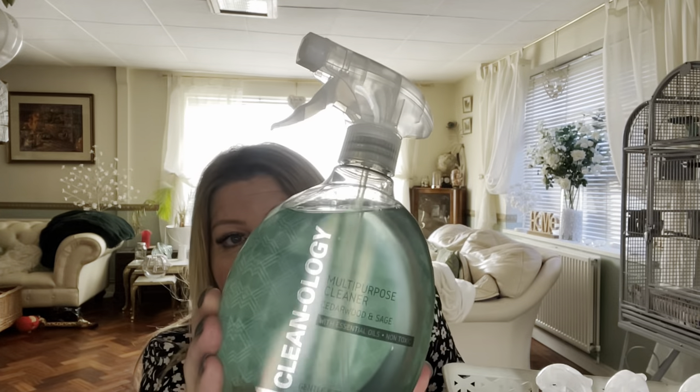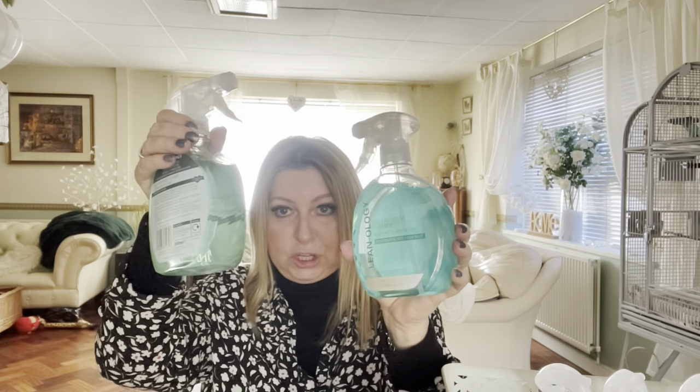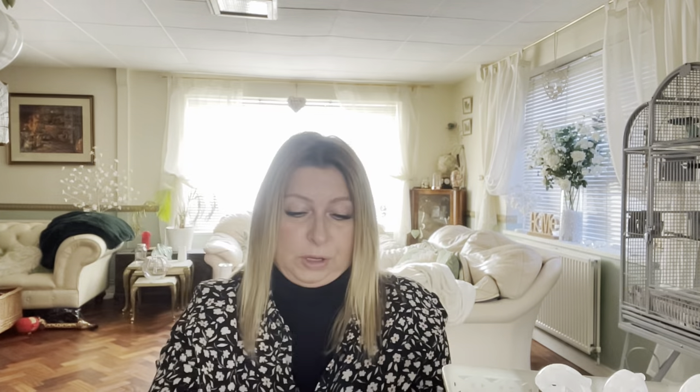I do love the Cleanology ones — this is cucumber and sage and it's a multi-purpose cleaner. I got mine from Lidl years ago when I used to shop there, and whenever I see them I pick them up. I've got two: one in cedarwood and sage and one in wild mint and green tea — I've actually used that fragrance before and even reused the bottles, I love it. And then I've got another one in spiced orange and mandarin, which I haven't tried. I rate these and I'm looking forward to using them.